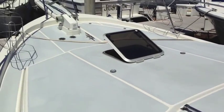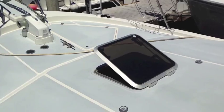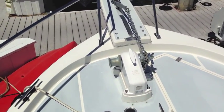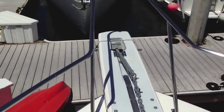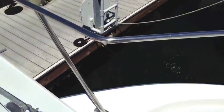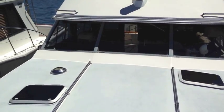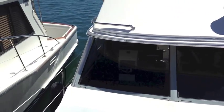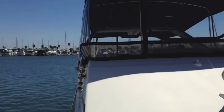The foredeck of this vessel is really impressive — great for lounging — and then we have a really nice windlass system up here. As we look aft you're going to see really nice crystal clear glass through the flybridge area and all that new Isinglass.